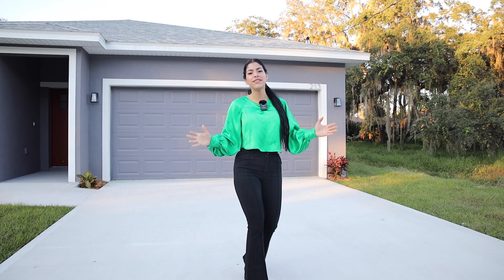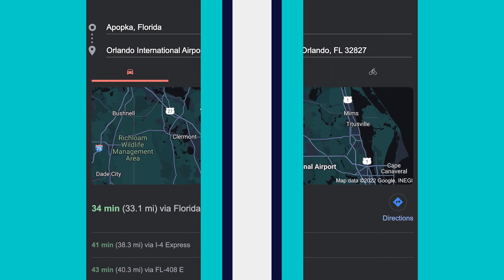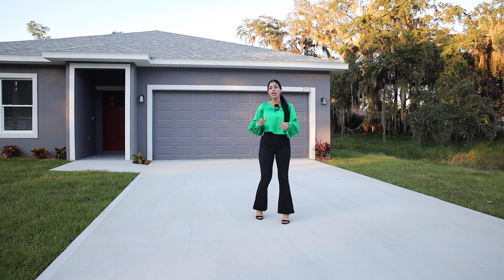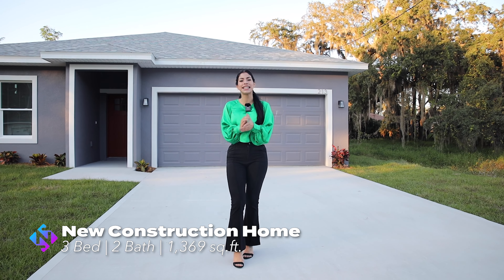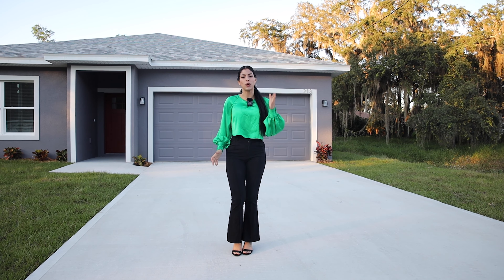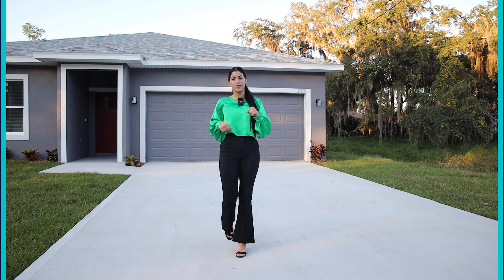On today's video, I'm in Apopka, Florida, about 35 minutes to the international airport and just 40 minutes to Disney theme parks. I'm about to give you a tour of this property behind me — brand new construction with 3 bedrooms, 2 bathrooms, 1,369 square feet, with no CDD or HOA at all. So if this is the type of property you're looking for, stay with me until the end of this video.